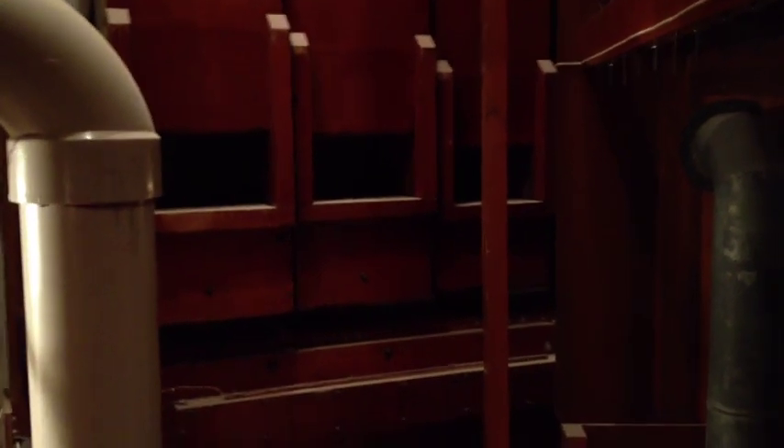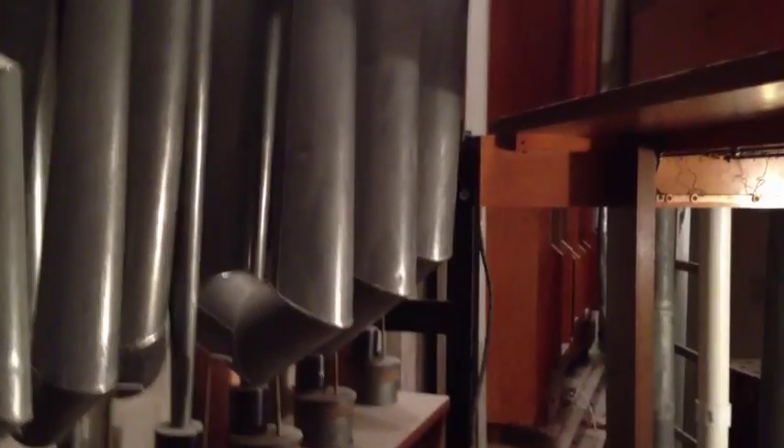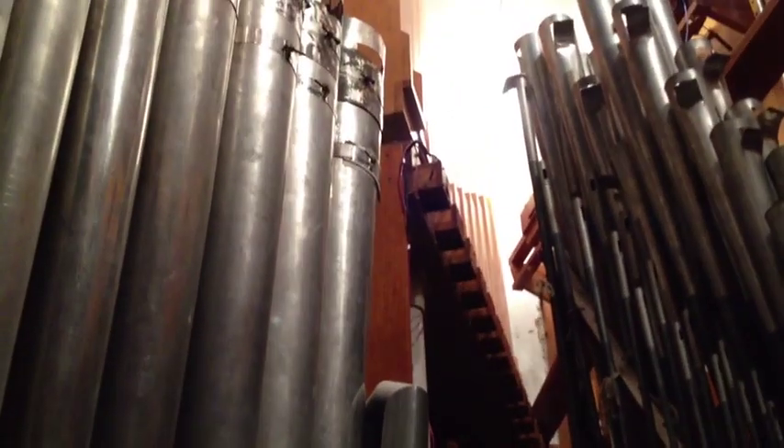What intrigues me most are these big wooden pipes on the side — being a carpenter and a lover of wood, I can only imagine that they're probably for bass notes on the organ. But that's what the organ chambers look like here at the Paramount Theater in Cedar Rapids, Iowa.